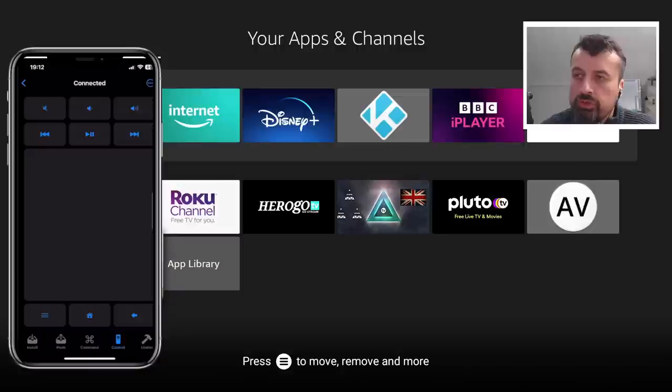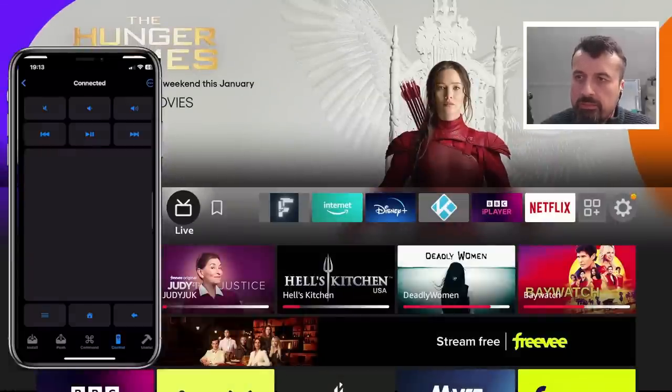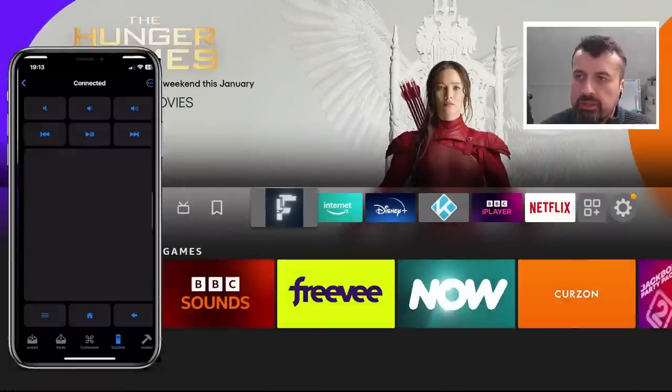And lastly you also have Controls — it's an easy way for you to control your device from your iPhone. I can press the Home button and we can see that takes effect. I can swipe to the right and we can see in the background that's moving to the right.